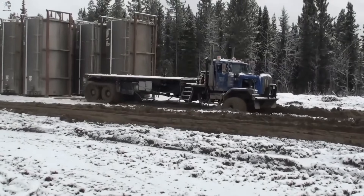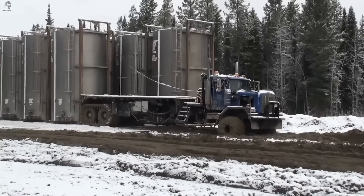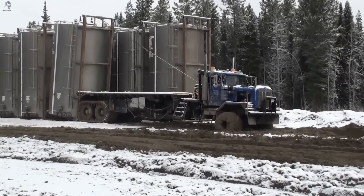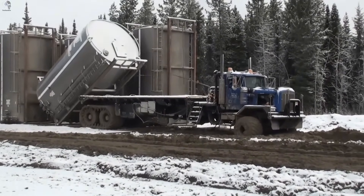This special tractor doesn't even need a crane — it uses a hydraulic tilting deck that can load and unload massive storage tanks by itself, even on muddy, snowy, unstable ground.